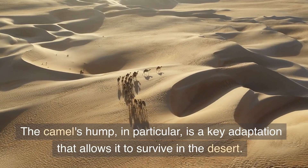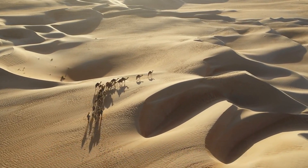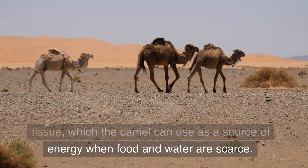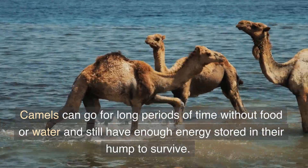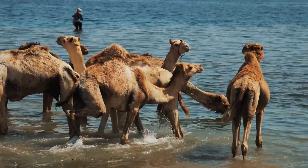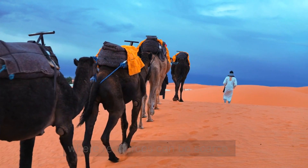The camel's hump, in particular, is a key adaptation that allows it to survive in the desert. The hump on a camel's back is made up of fatty tissue, which the camel can use as a source of energy when food and water are scarce. Camels can go for long periods of time without food or water and still have enough energy stored in their hump to survive. This is a crucial adaptation for survival in the desert, where resources can be scarce.